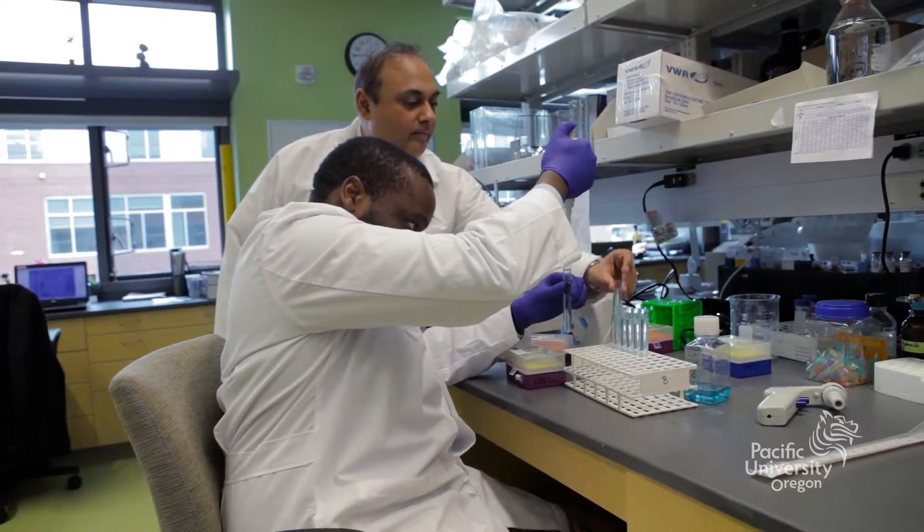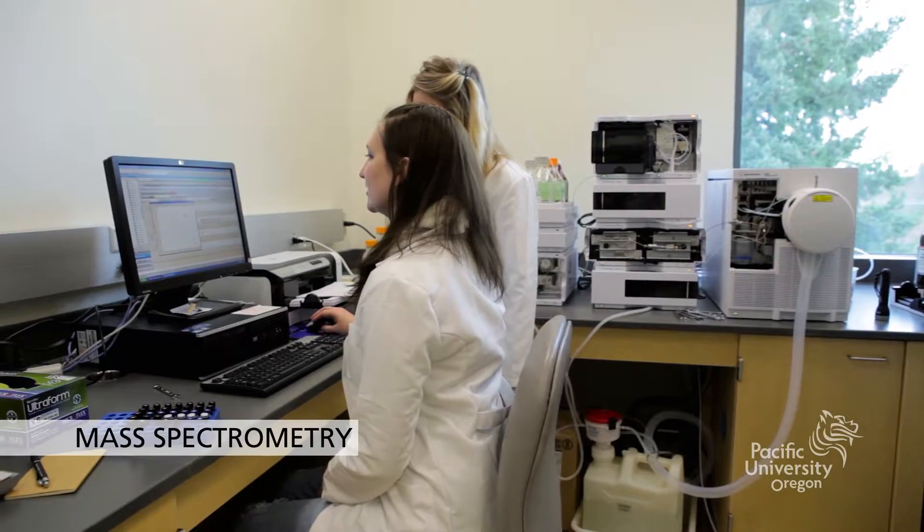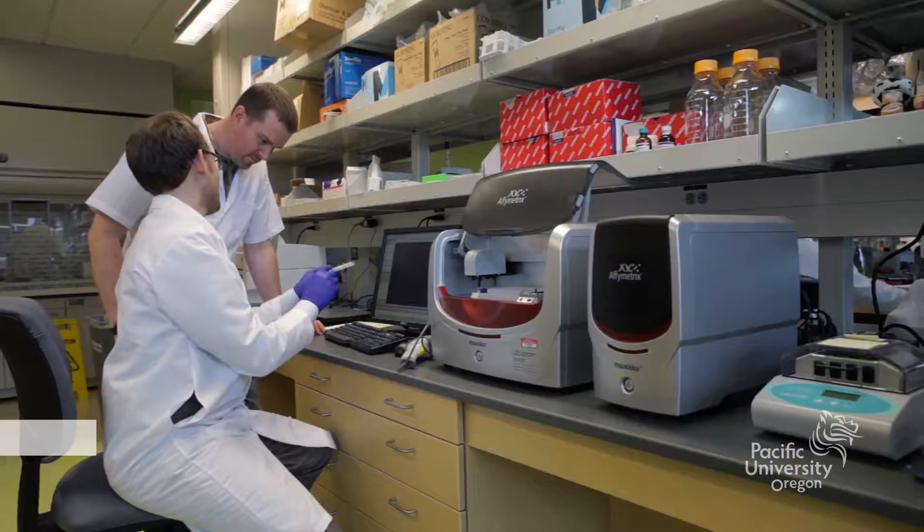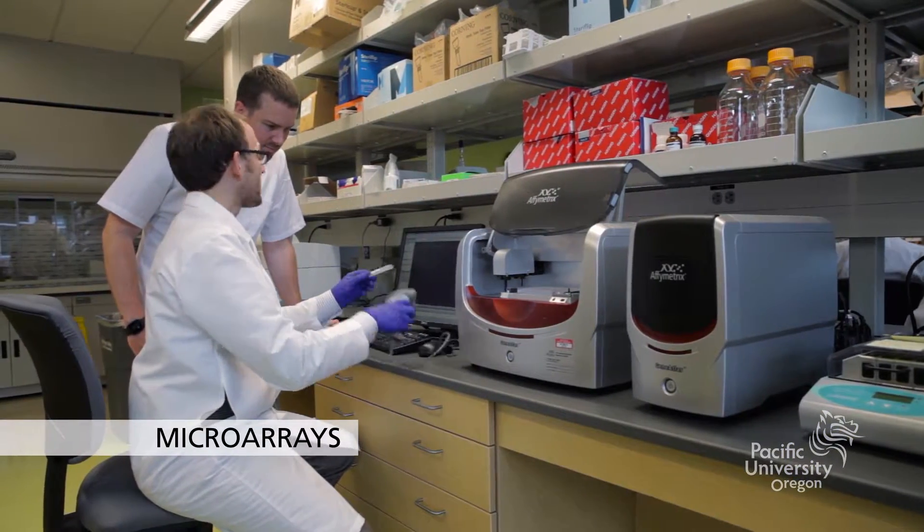Research is a priority at Pacific. Internal and external funding provides targeted support that allows our faculty and students to explore new ideas and innovations.